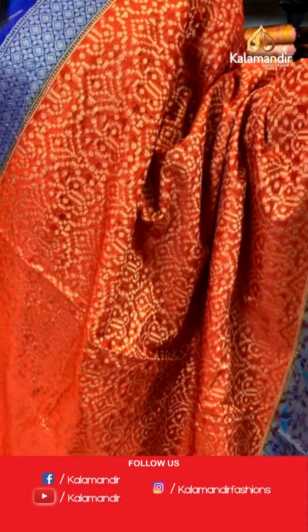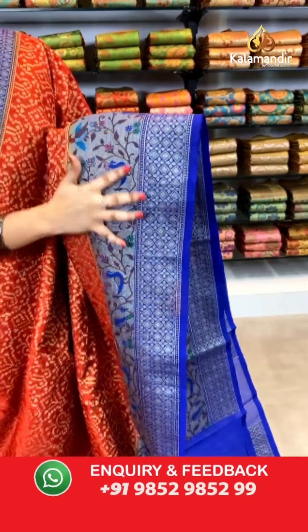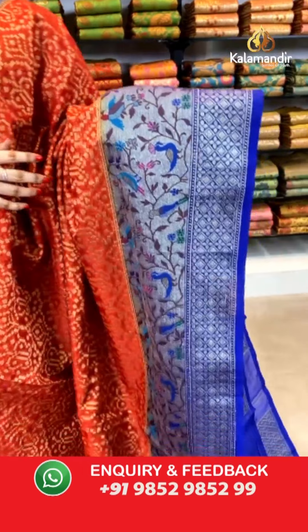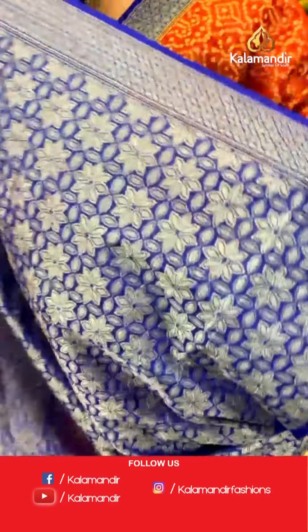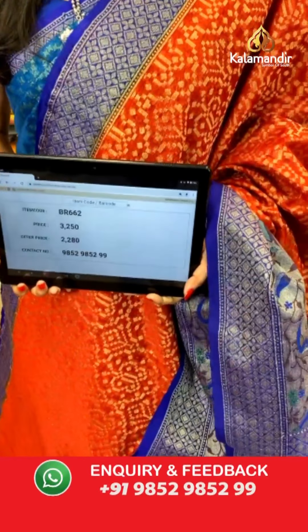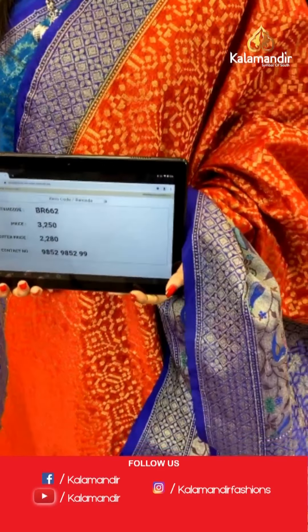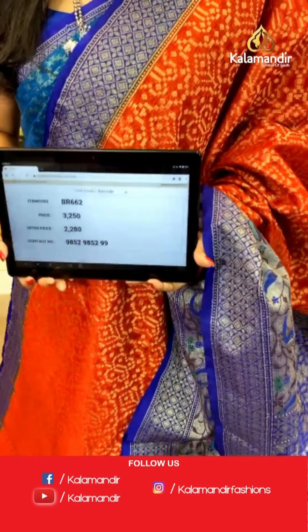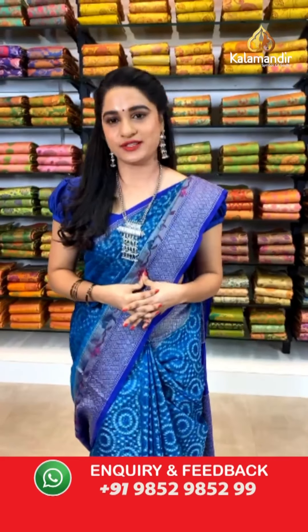Wow, very stunning combination — burnt red and blue color. All over the body we have got symmetrical brocade in golden zari. Here comes the contrast border with diamond and floral brocade and khadi and floral design along with peacocks, parrots, and golden zari and meena. Contrast pallu with floral brocade in golden zari. The saree is paired with a contrast floral brocade blouse along with border. Saree code BR662, actual price ₹3250, offer price ₹2280. To book, take a screenshot and send on WhatsApp 9852 9852 99.